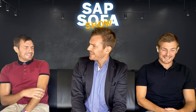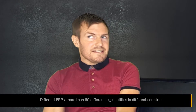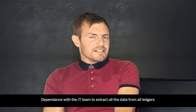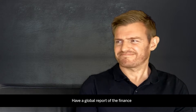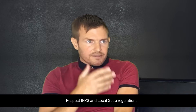So Nat, I understand that you have a lot of issues today to consolidate your financial data. In fact, today we have many different ERPs, more than 60 legal entities in different countries. And each month we have to call the IT team to extract all the data from the special ledger, general ledger, and profitability analysis, in order to have a financial global report, to consolidate all financial statements, and to respect IFRS and local GAAP regulations.